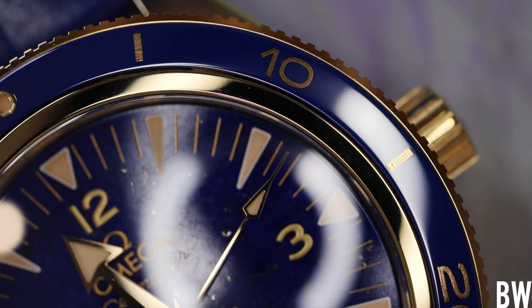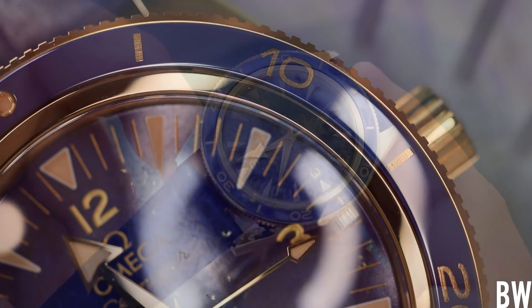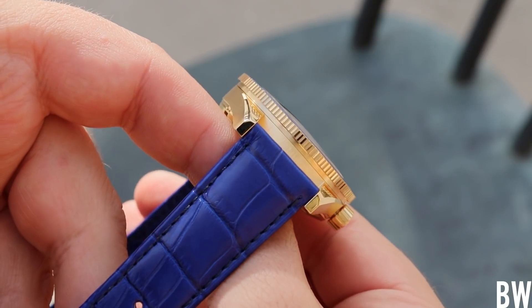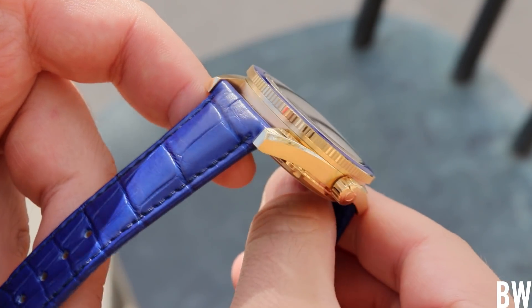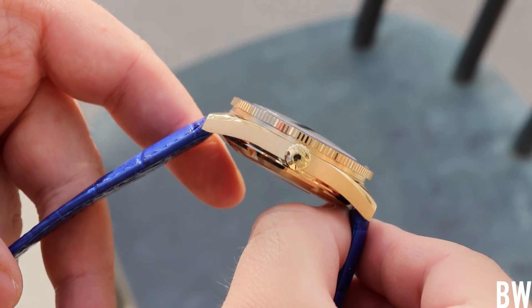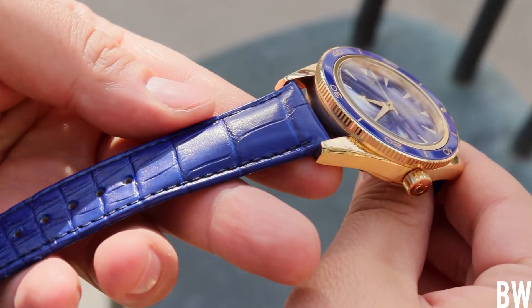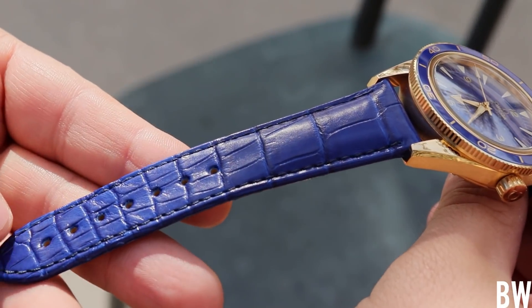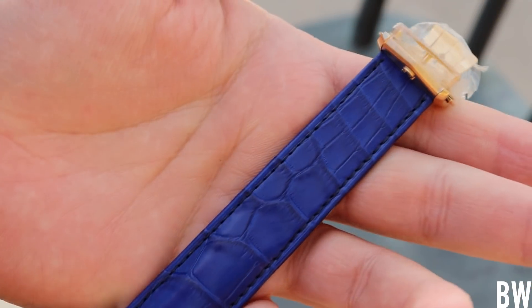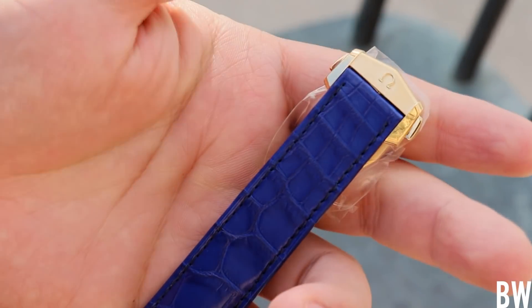For those saying this is too loud, too bold, too out there — when you're buying a full gold watch, you're not trying to fly under the radar. You want to celebrate the amazing piece of men's jewelry that tells you the time you're wearing on your wrist. I would not knock Omega for doing such a loud and almost obtuse-looking strap combination with this watch.